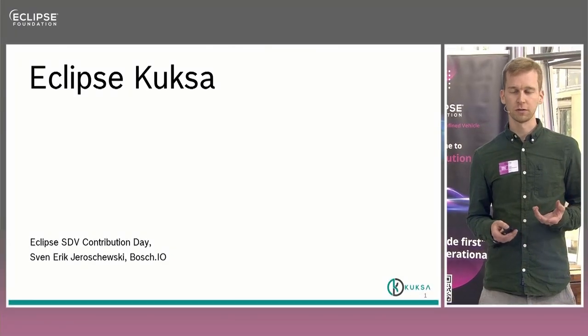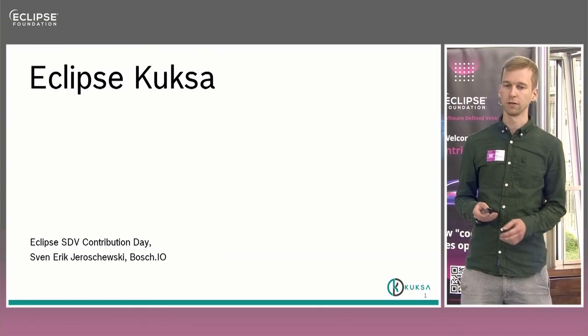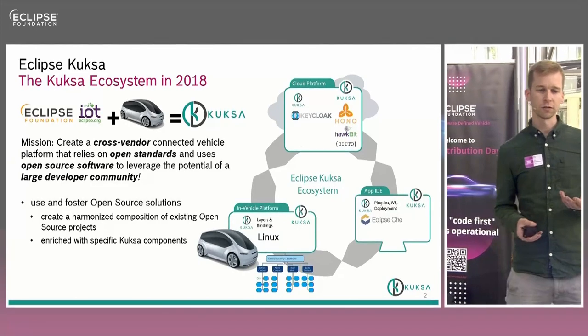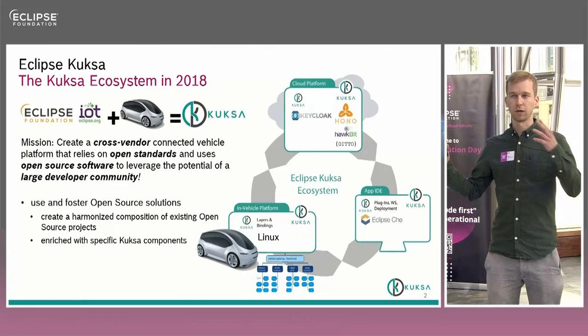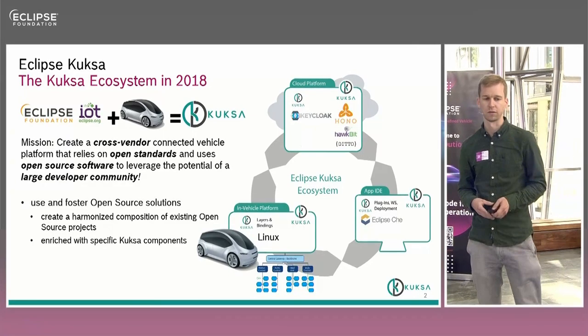It's kind of like the new old kid on the block in the SDV, because as was already said, it's a product that exists in the Eclipse Foundation since 2018. That's why I would like to take you on a history journey, because what was the vision in 2018 when Kuksa was founded? By then it was way larger than it is now, and that's what you will see in the next couple of minutes.